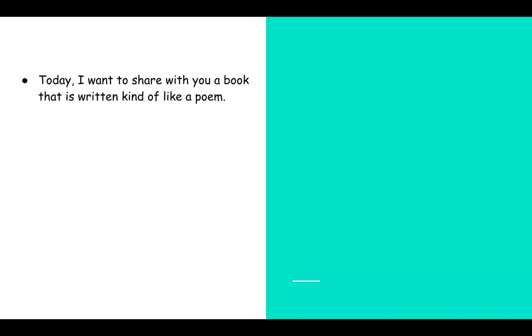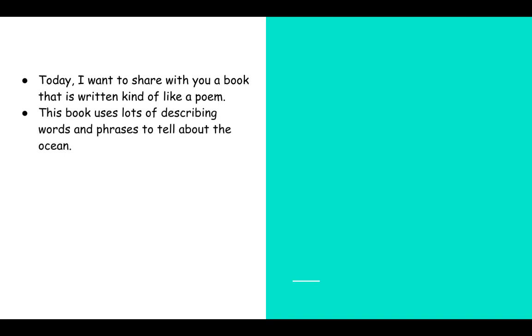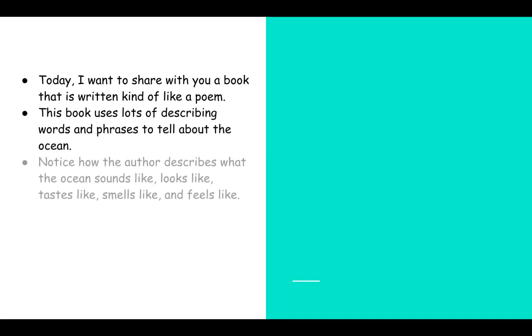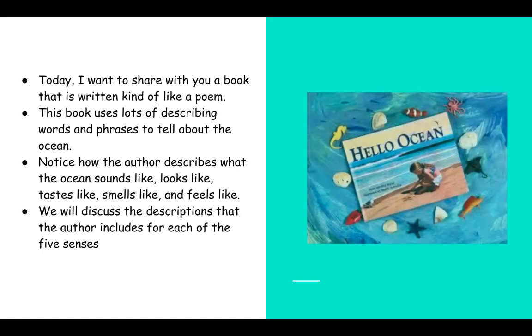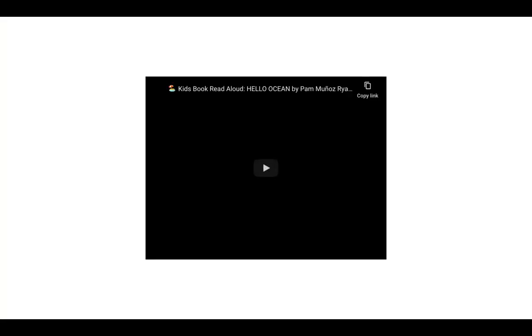Today, I want to share with you a book that is written kind of like a poem. This book uses lots of describing words and phrases to tell about the ocean. As you listen to the story, I want you to notice how the author describes what the ocean sounds like, looks like, tastes like, smells like, and feels like. After I'm done playing the story, we will discuss the descriptions the author includes for each of the five senses. The story we are listening to today is called Hello, Ocean. Let's read.